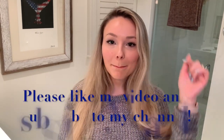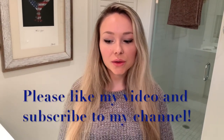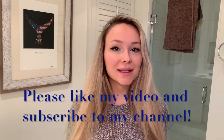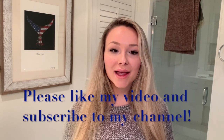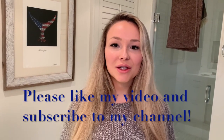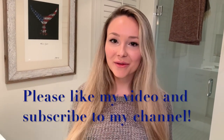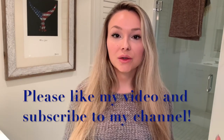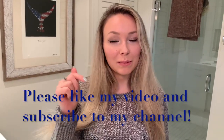Thank you for watching my video. I've linked all the products I used today below, along with a couple of different options for people with different skin types — so check that out. If you liked my video, please give it a thumbs up, subscribe to my channel to see all my other videos, and if you have any questions particular to your skin type, just comment below. As always, I'll see you next time.